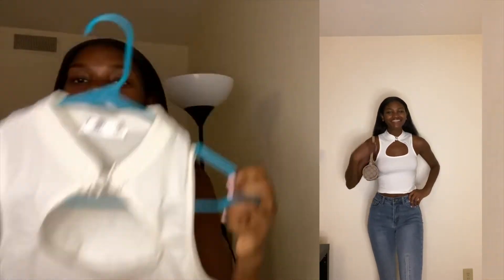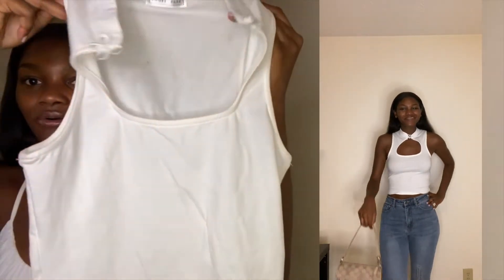The next thing I got is this really cute oriental-style crop top from Fashion Nova. Here's what it looks like — it's a tiny little crop top and it's super easy to get on and off. I think this is really cute for the summertime. It's from Fashion Nova and I got it in a size small.